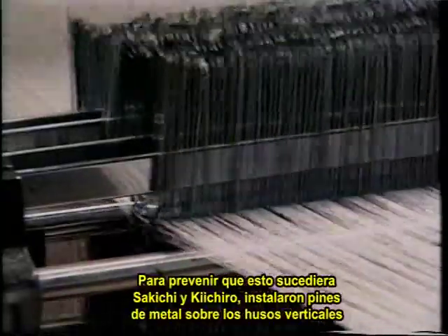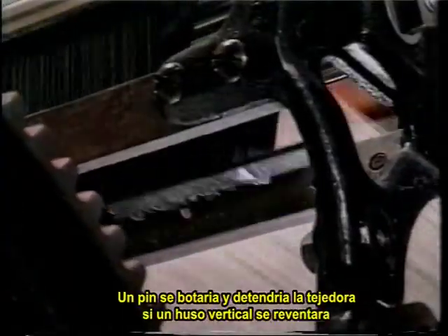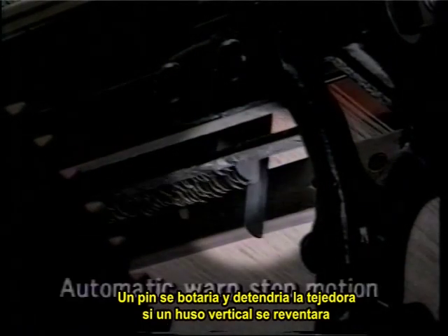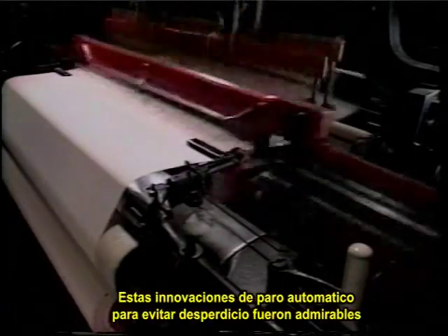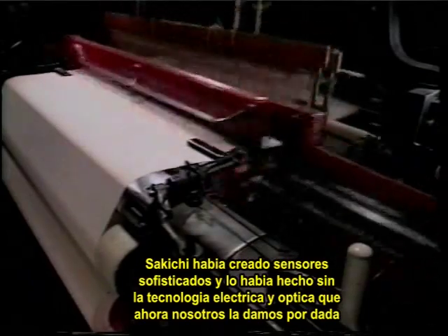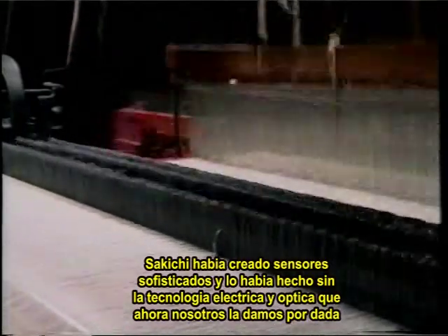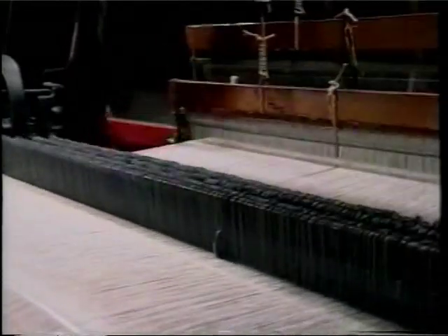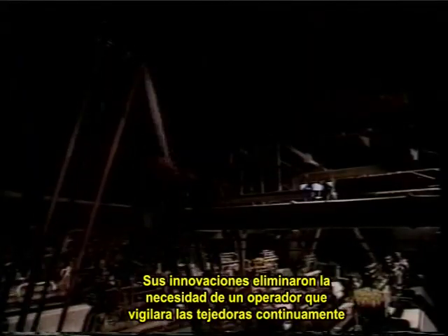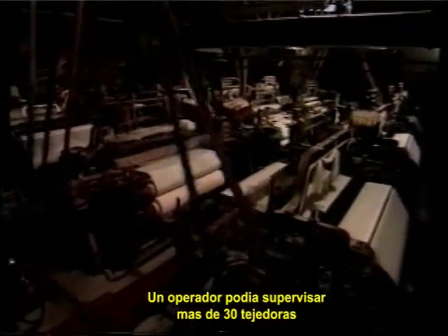Traditional looms wasted material on fabric when one of the vertical warp yarns snapped, as often happened. To prevent that waste, Sakichi and Kiichiro arranged thin metal floaters over the vertical yarns. A floater would slip down and stop the loom if its yarn snapped. These automatic stop innovations for preventing waste were absolutely remarkable. Sakichi had created sophisticated sensors without the benefit of the electrical and optical technology we now take for granted. His innovations eliminated the need for an operator to watch over each loom continuously — one operator could oversee more than 30 looms.